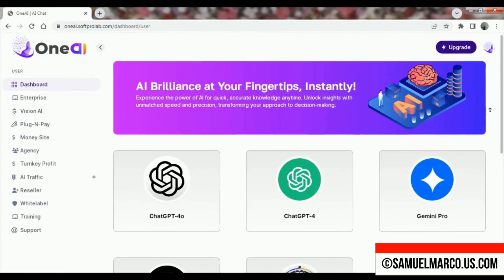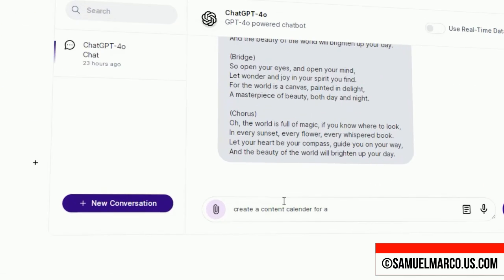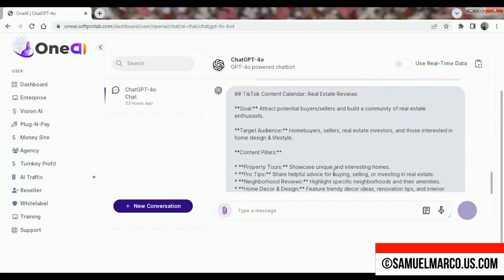I am inside the dashboard. You can choose one of the AI models and start the chatbot. Let's try ChatGPT 4.0 — create a new conversation and get the output in seconds.